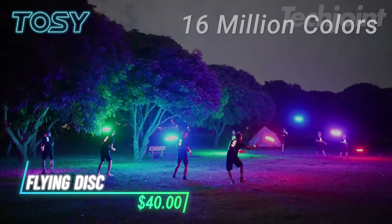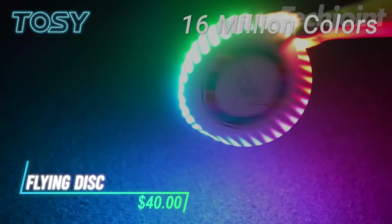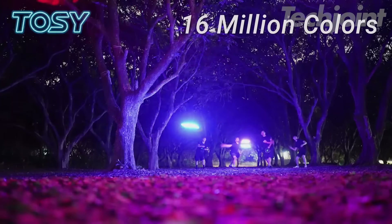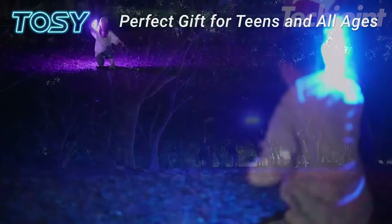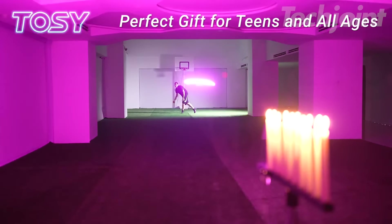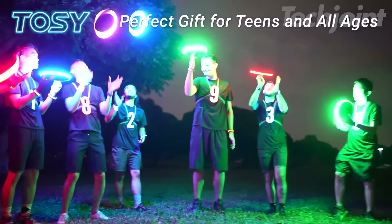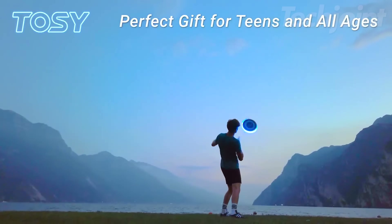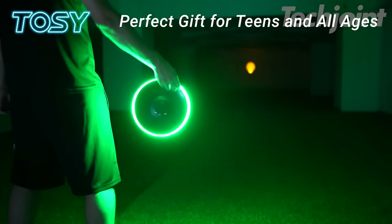This is a flying disc that lights up with 16.7 million colors, thanks to its RGB LEDs. It features smart modes and motion sensors, so you can easily adjust brightness and color while saving battery. With a quick 30-minute charge, it's ready for up to 1,000 throws or a full 90-minute game. Weighing 175 grams, it's designed for precision flights and is also great for freestyle tricks.